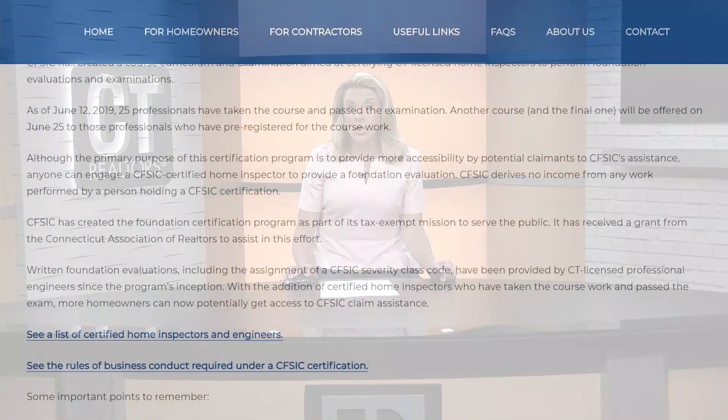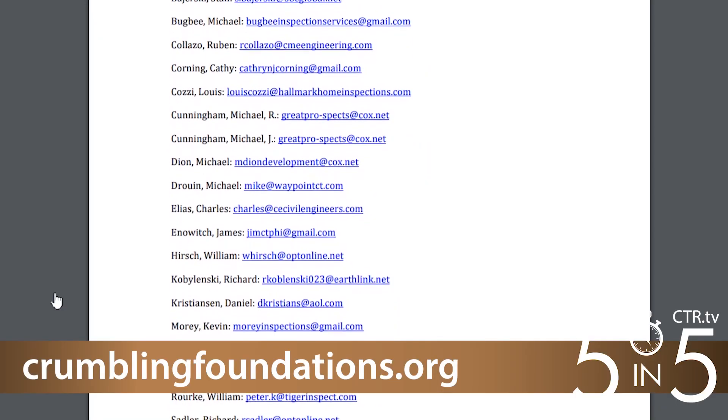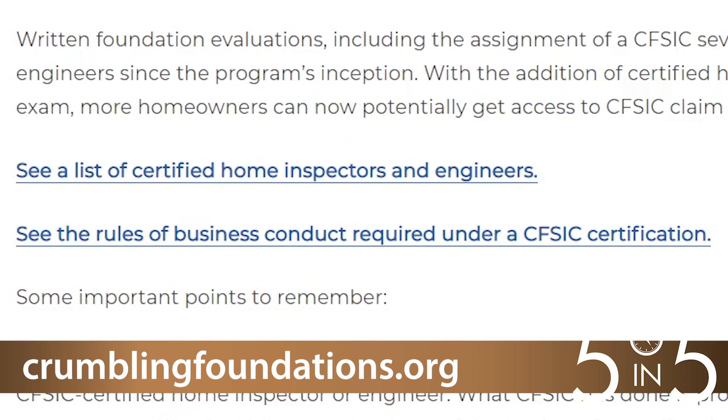By expanding the pool of people to do inspections, especially being the home inspectors — most of us already hire a home inspector as a contingency of the contract — by opening this up and beginning to certify some home inspectors, it makes it a little easier for the agent. The foundation inspection assigns a severity code to the home, which the indemnity company uses during its claim application process. 25 home inspectors already completed the foundation inspections course. That list is available at crumblingfoundations.org. Another course is scheduled for later this month.